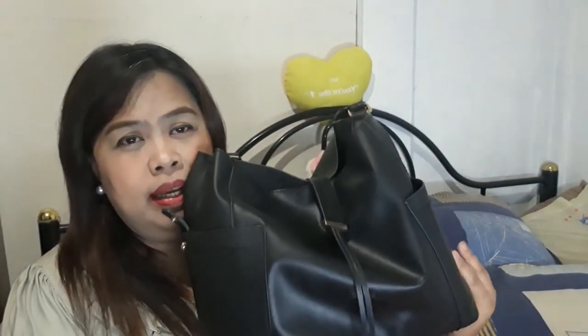So first, I'm gonna show you my bag. In my everyday life going to the office, this is the bag that I'm using. I really like it because it's very comfortable — it's not really that big and not too small either. This was bought last year from London and I really love my bag. This is what I use every day going to the office.